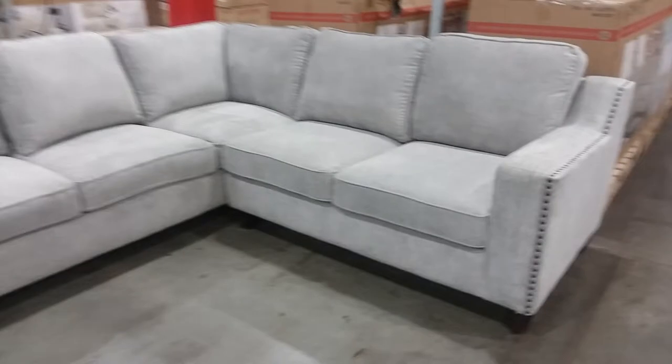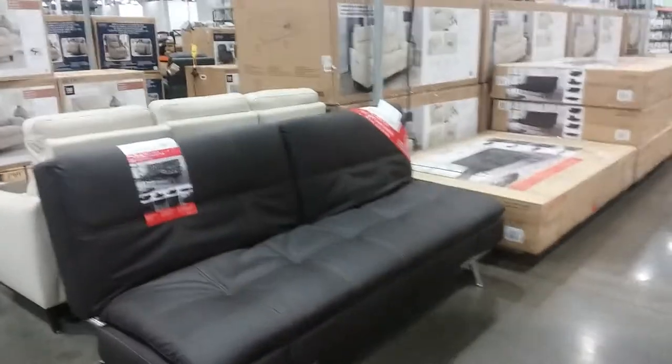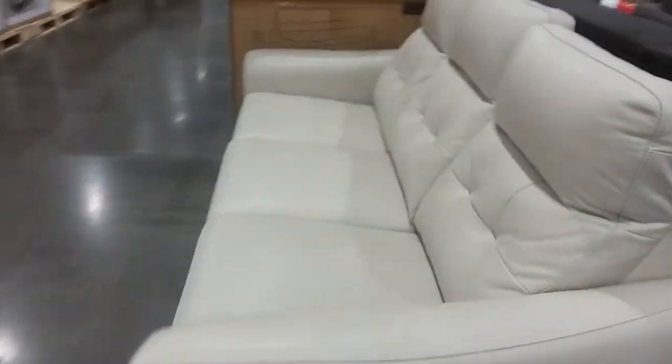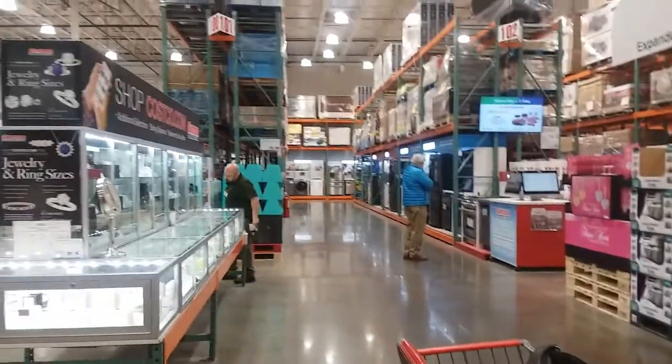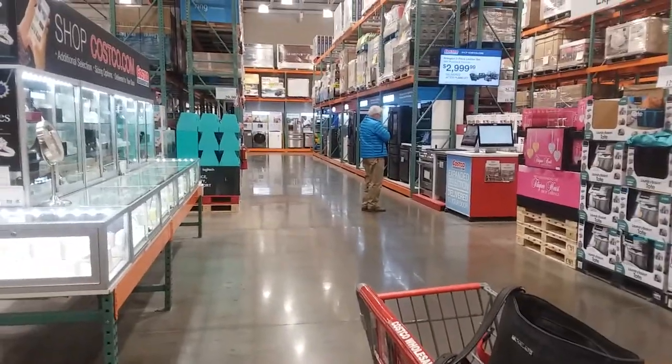Seems like Costco has a lot more furniture than Sam's Club. It's not too bad looking. Hey, that looks like leather. Oh, they have appliances. I think at Sam's Club you can get appliances online, but I don't think they have them in the store. We can go down there and look.